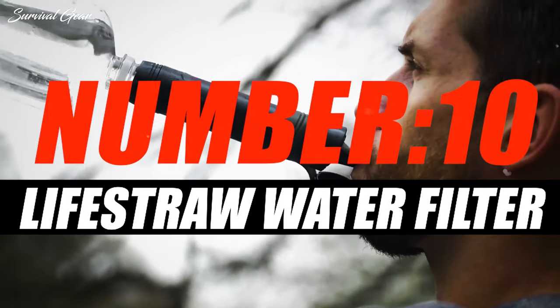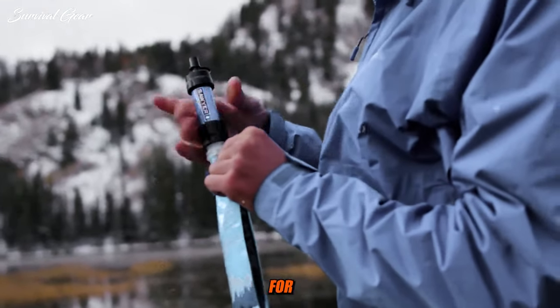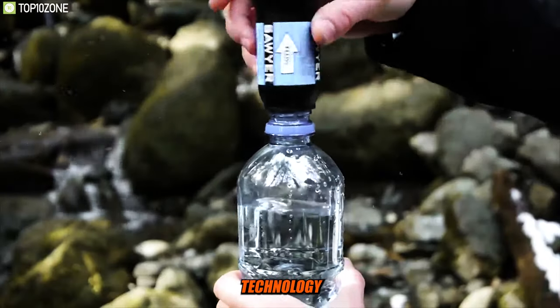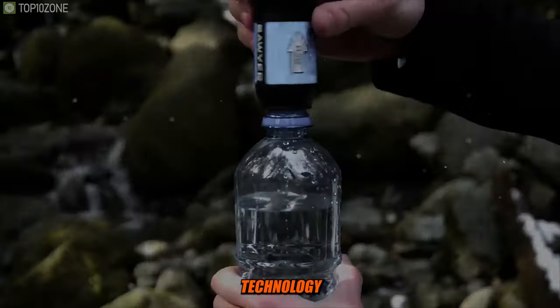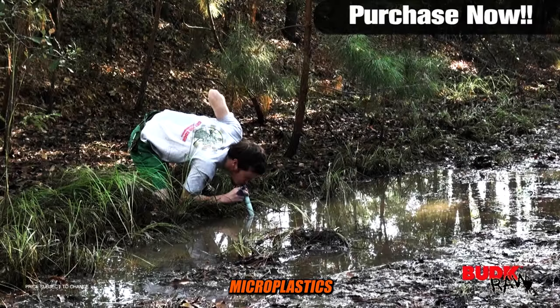Number 10: Lifestraw Personal Water Filter. The Lifestraw Personal Water Filter is a popular and highly regarded portable water filtration device designed for personal use in outdoor and survival situations. The Lifestraw uses advanced hollow fiber membrane technology to filter water. This technology is effective at removing waterborne bacteria, parasites, and microplastics down to 0.2 microns in size.